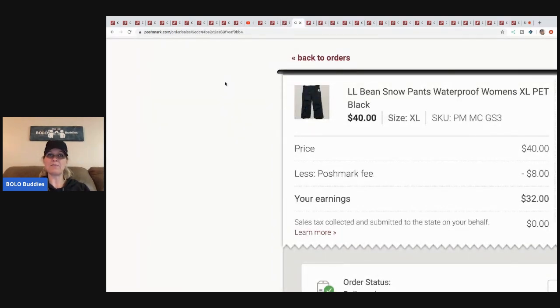The next item is these LL Bean snow pants. I picked these up at a garage sale — I think they were five dollars and they were new with tags. I sold them for forty dollars, Poshmark took eight, my earnings were thirty-two minus cost of goods.